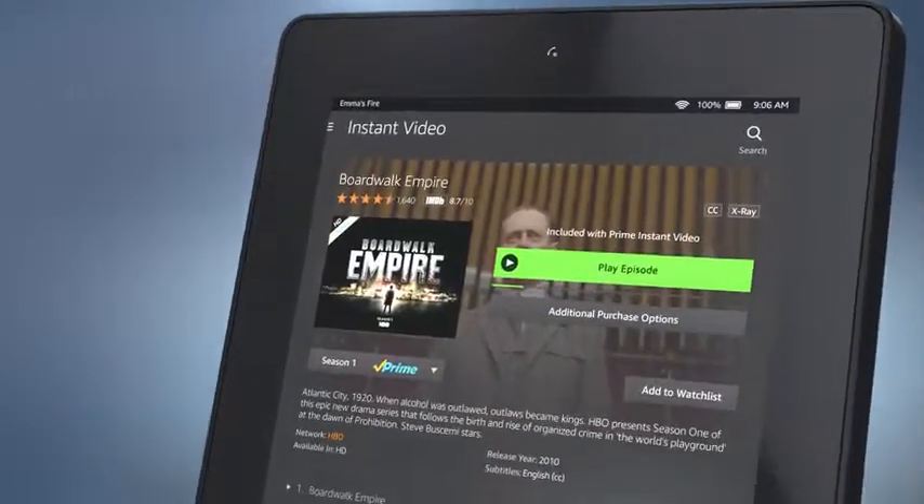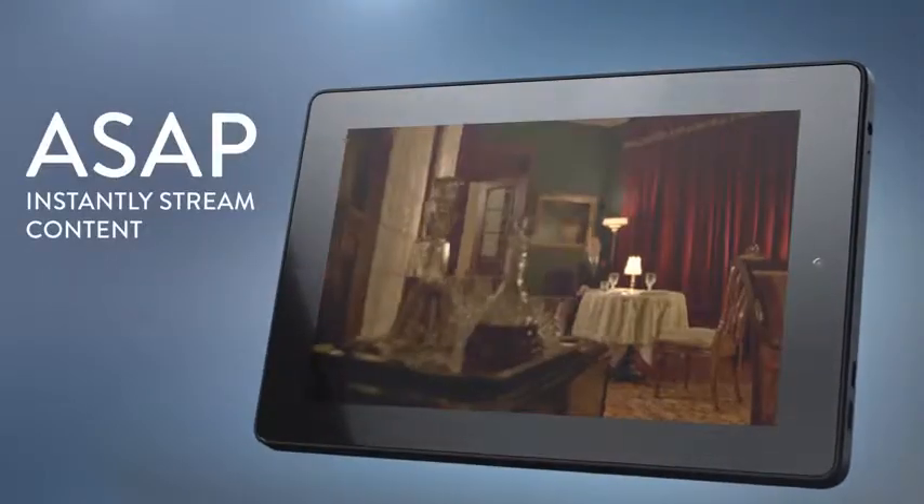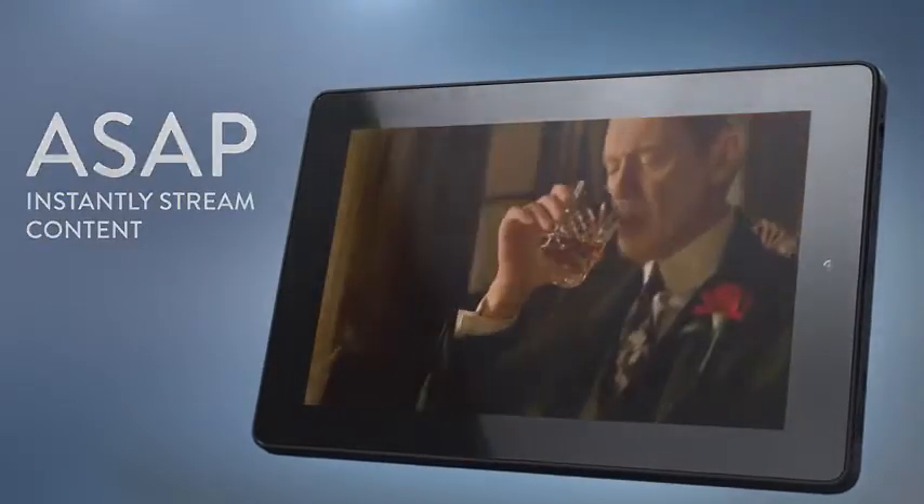For movie lovers, Amazon exclusively offers Advanced Streaming and Prediction, or ASAP, to instantly stream movies and TV shows with no buffering.